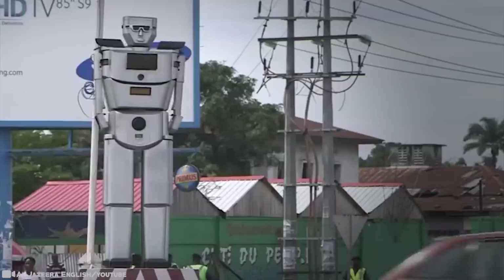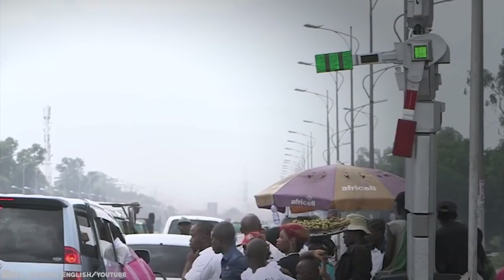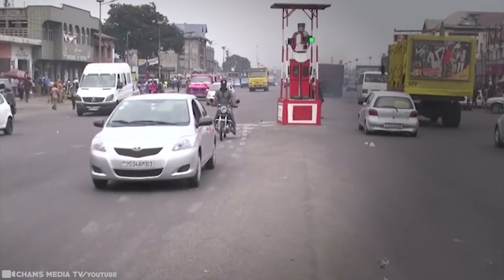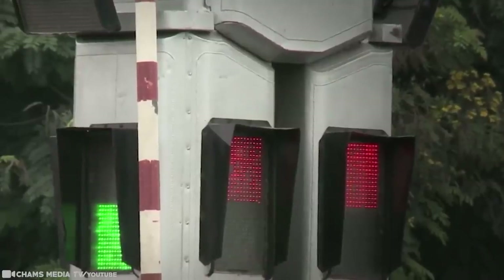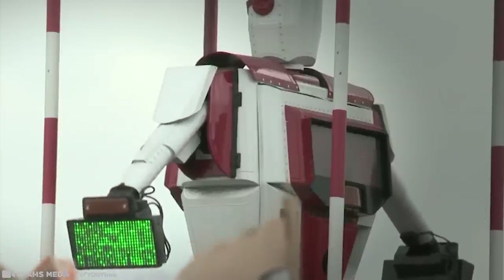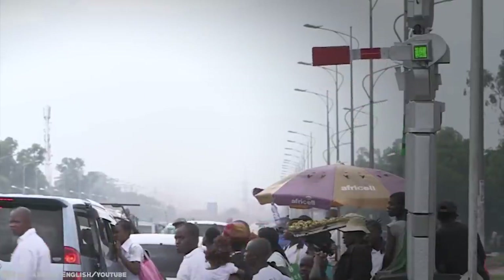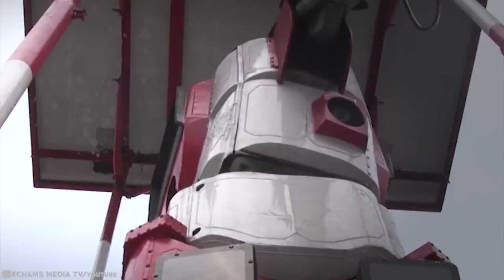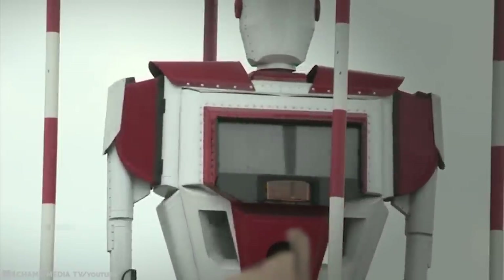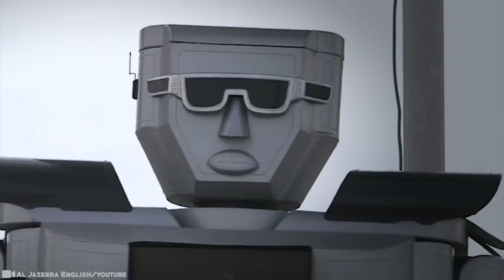At major intersections, towering aluminum robots stand and have been embraced for the smooth flow of traffic and protection of pedestrians. The 8-foot-tall robotic police are equipped with four high-definition digital cameras set in their eyes and shoulders that record every activity on the roads and transmit the video live to a central police command. They're also fitted with green and red signal lights on each hand to control traffic, and a rotating chest that allows them to record every road activity. With electricity being a major problem in the country, the robots operate on solar panels and are fitted with autonomous power supply, built to withstand the year-round hot weather.